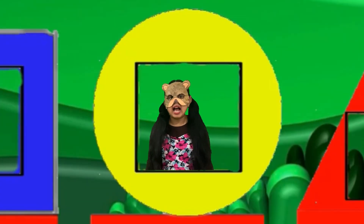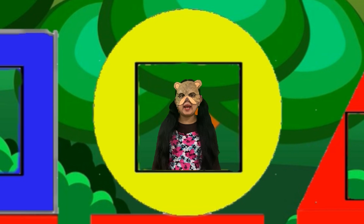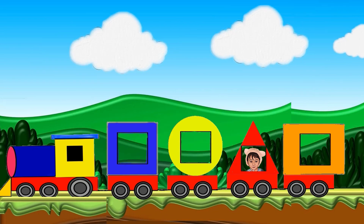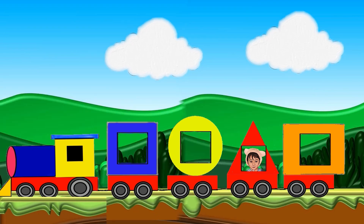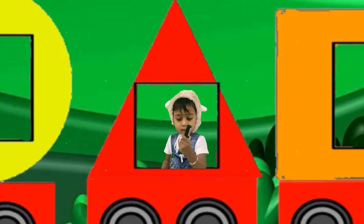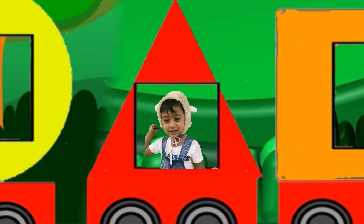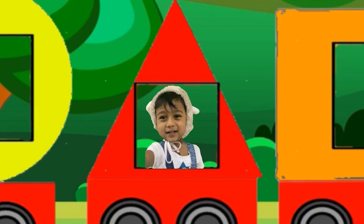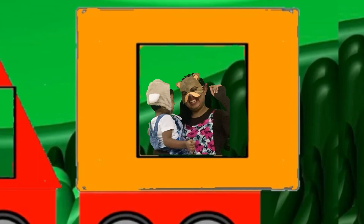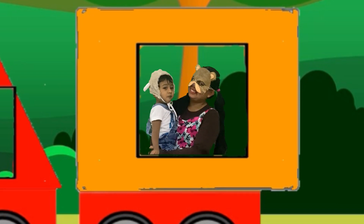I'm a circle, I'm a circle, I go round and round and round. I have only one side — I'm a circle, round and round. I'm a triangle, triangle, a pointy little shape. I have three sides — I'm a triangle, triangle. I'm a rectangle, rectangle, like a really long shape. I have four sides — I'm a rectangle, rectangle.